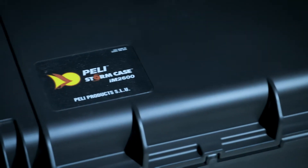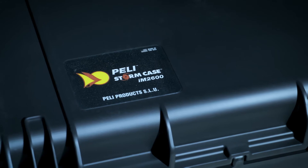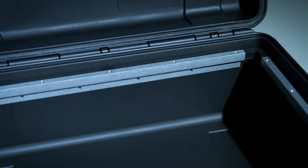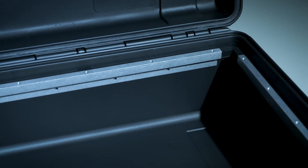Alternatively, a selection of PELI storm case models offer bezel kits, which allows the engineer to easily mount an electronic front panel to the interior of the case.